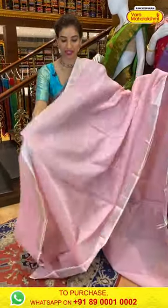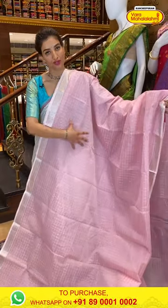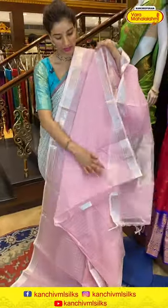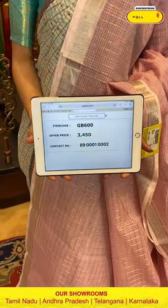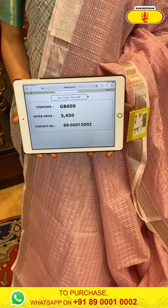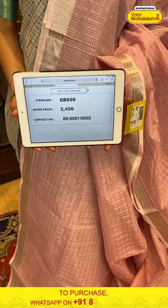Next is a beautiful bright pink color saree with silver zari checks all over the body. Elegant silver work over the border. Silver zari linings over the pallu and a matching blouse. Code GB600, price ₹3450. Click a screenshot and send to our number.